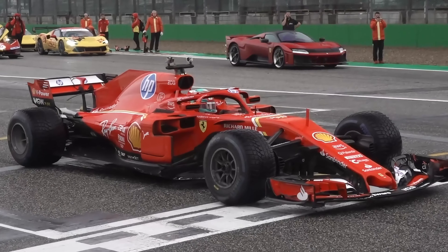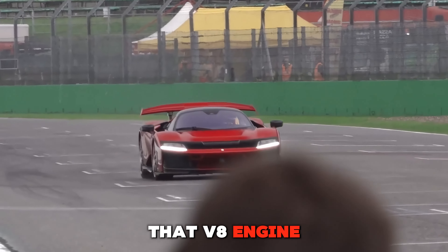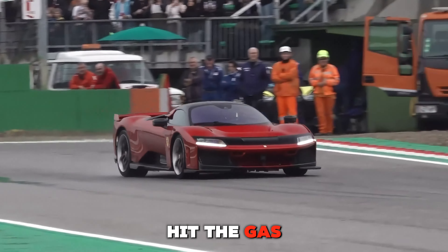And let's not forget the sound. The roar of that V8 engine is something every car enthusiast dreams about. It's a symphony of power that hits you right in the chest every time you hit the gas pedal. It's not just a car — it's an experience.